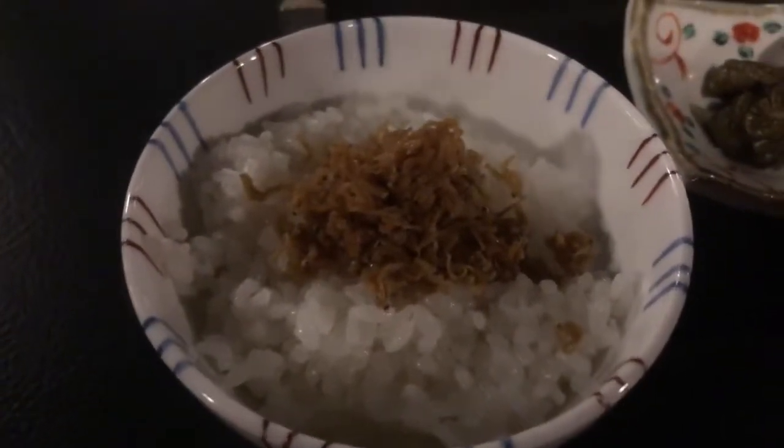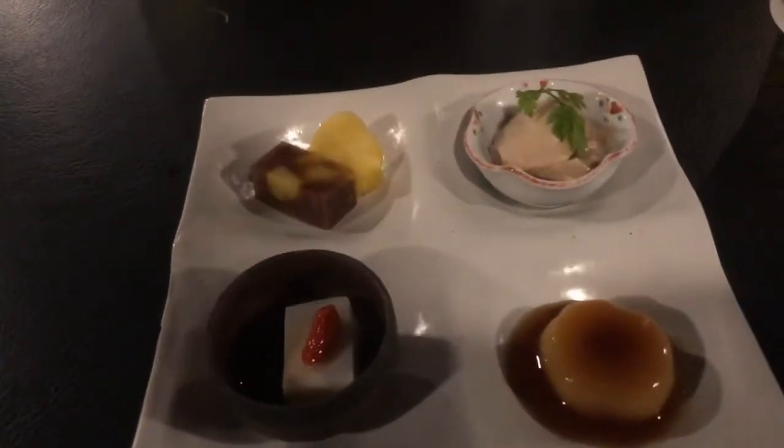We've just got some steamed rice with fried baby sardines on top. We've got Kyoto pickle — eggplant and cucumber — and then we have a hizosu. Here is dessert — yum! Sweet tofu pudding. I'm not too sure what that one is, but this is pineapple and a Japanese sweet.